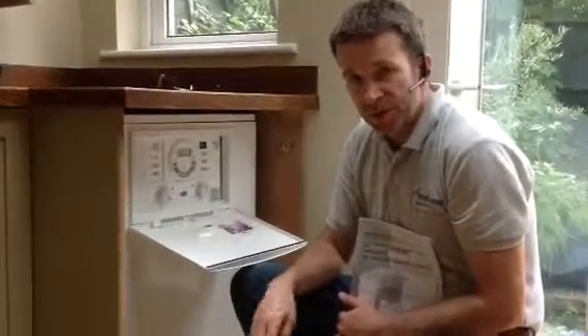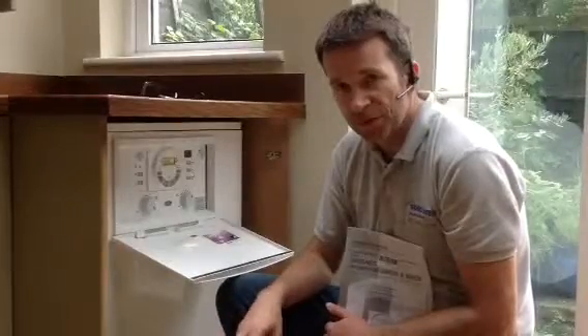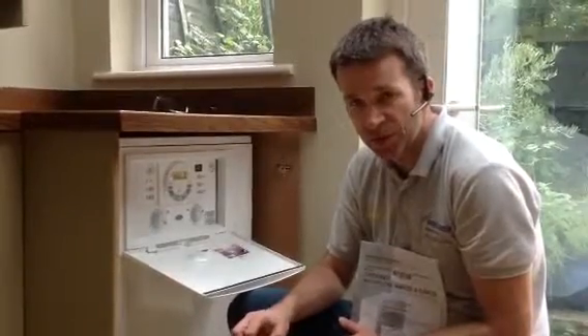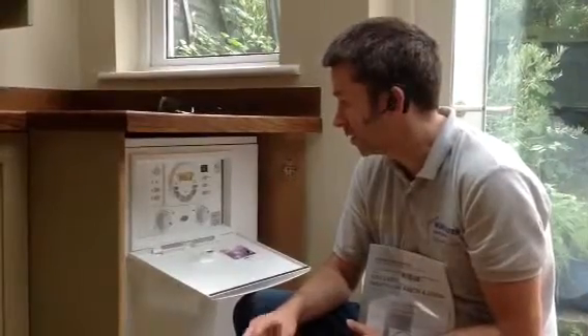We are accredited installers for Worcester, so you currently get a 7-year warranty on the boiler. If it breaks down within 7 years you'd be covered. One thing you do need to do with all condensing boilers to make sure they're maintaining their energy-saving values is to have it serviced once a year, which we charge a very reasonable price for and can send you a reminder the following year.